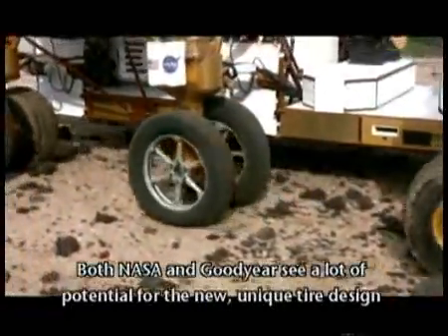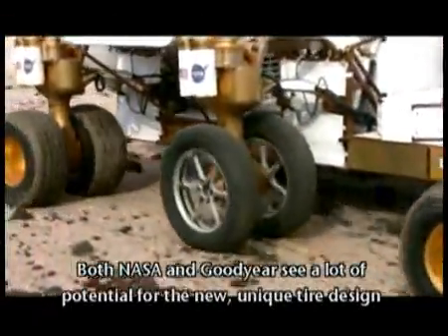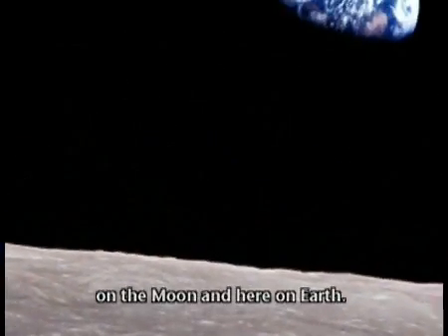Both NASA and Goodyear see a lot of potential for the new, unique tire design on the moon and here on Earth.